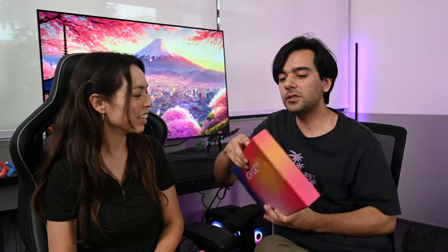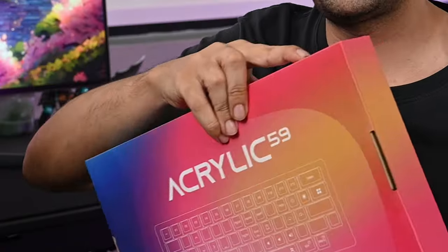I want you to hold this. To match your pink mouse pad, they also provide from the same brand the AKKO Acrylic 59, and this one comes with the jelly pink switches. Okay, let's open it.